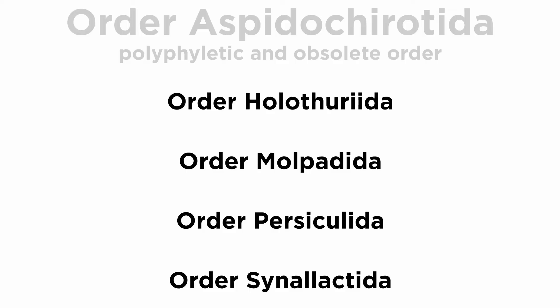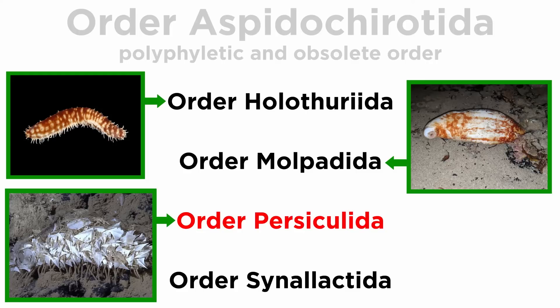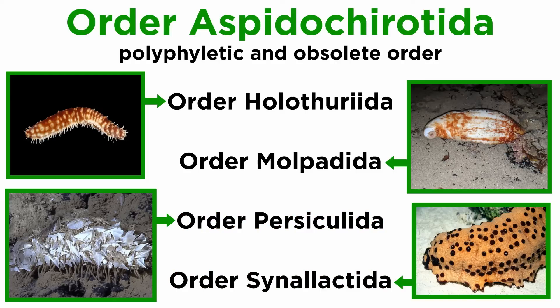The final four orders — Holothuriida, Molpadida, Persiculida, and Synallactida — all have the characteristic sea cucumber shape and were at various times considered to be part of the polyphyletic and obsolete order Aspidochirotida, with the exception of Molpadida, members of which have a narrowed hind body and distinct tail.